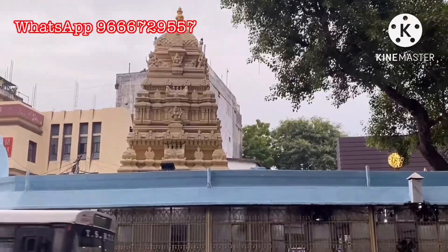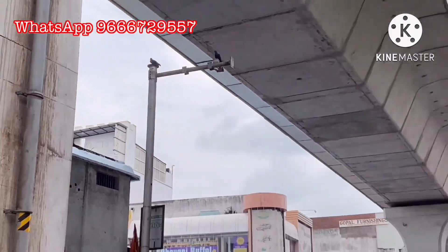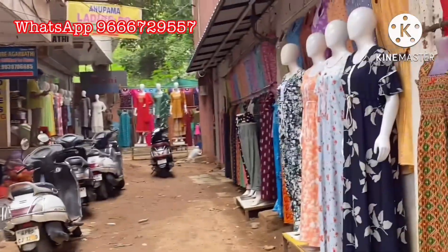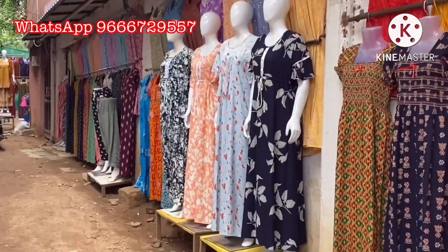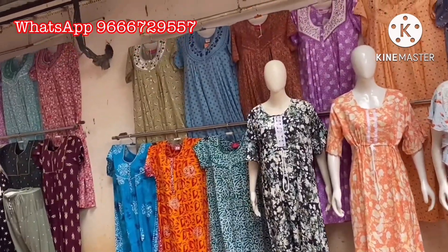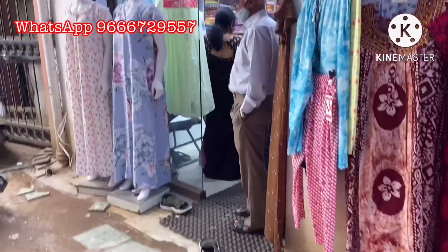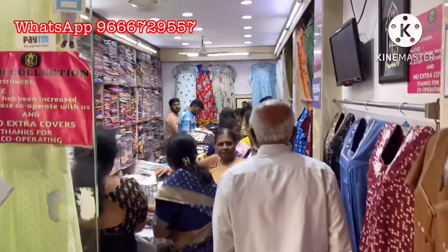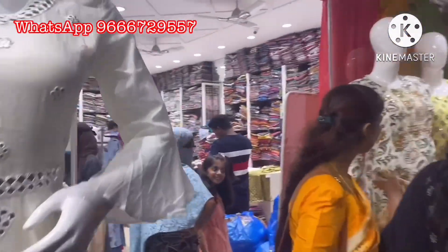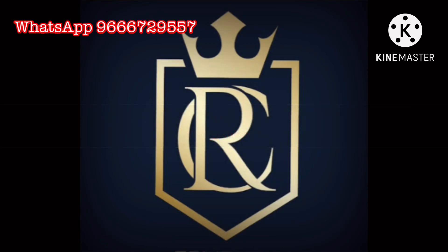Thank you friends, welcome to Rani Collections. Our shop: watch Ameer Pet Kanka, Durga Temple back side, opposite pillar number 1446, beside nursing cloth emporium, Sandula — only two shops. For regular updates, please like, share and subscribe our channel. Thank you.